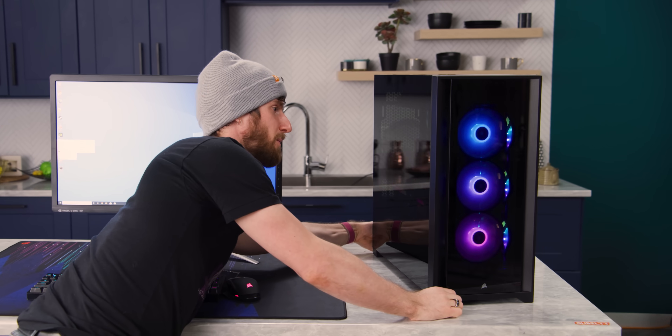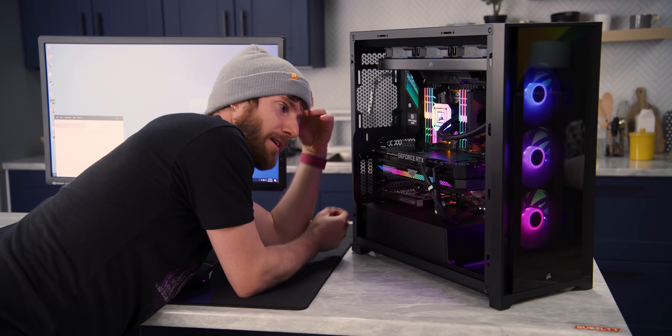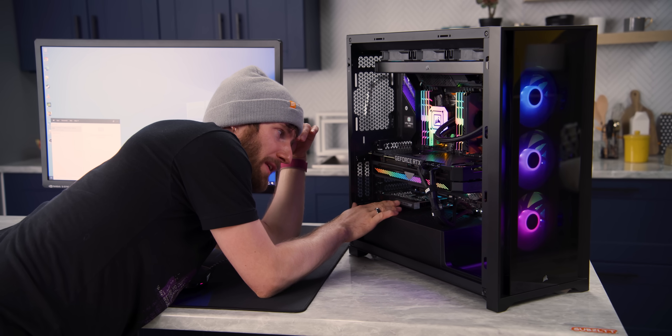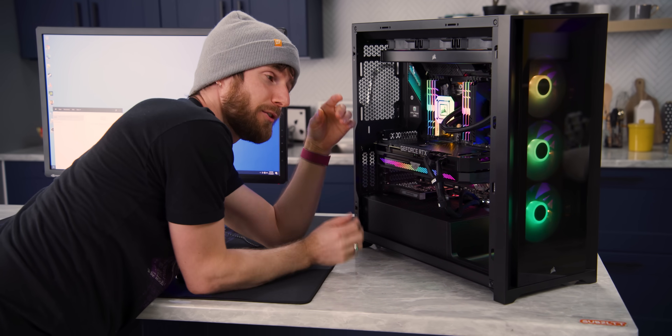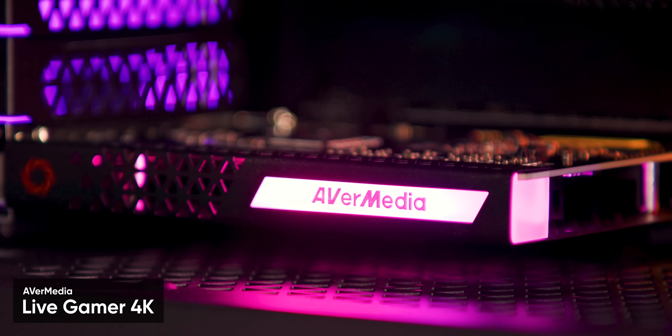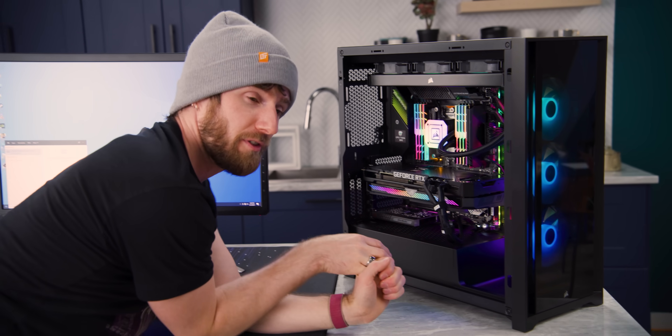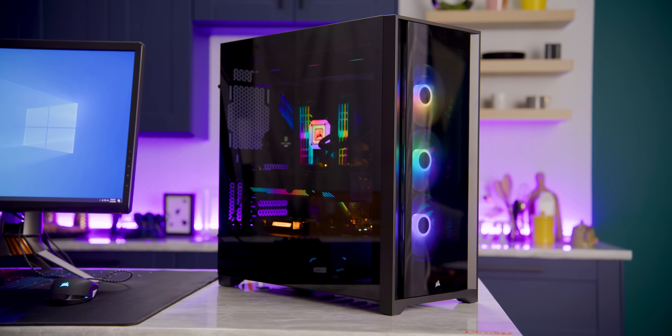You guys know you want one — just 10 grand, I'll build you one. Forgot to talk about the capture card: this is an AVerMedia Live Gamer 4K. It can do up to 1080p at 240 FPS, or 4K at 60 FPS. They weren't actually sure if they need a capture card or will need one in the future, but figured given the cost of the rig, 300 bucks — throw it in there.